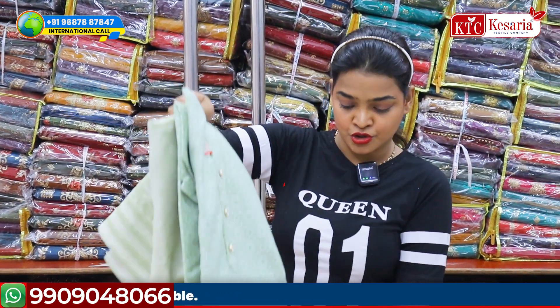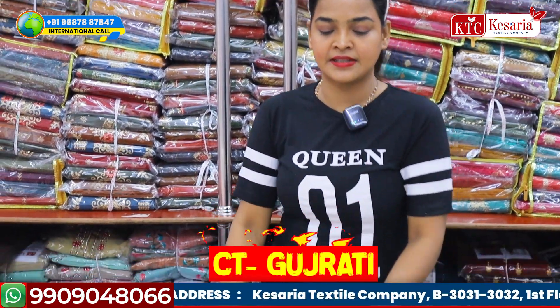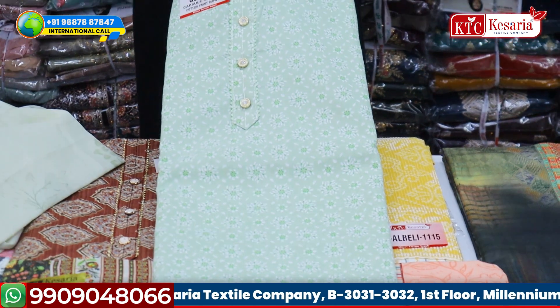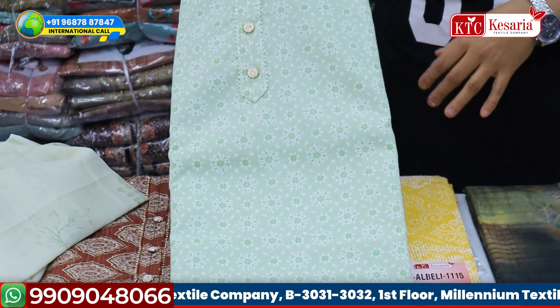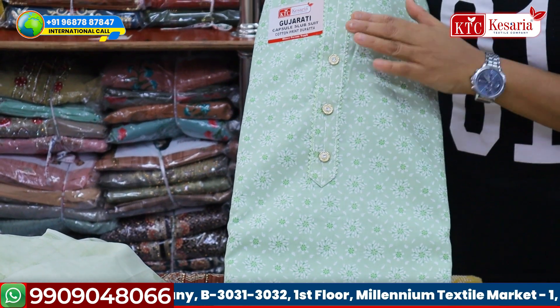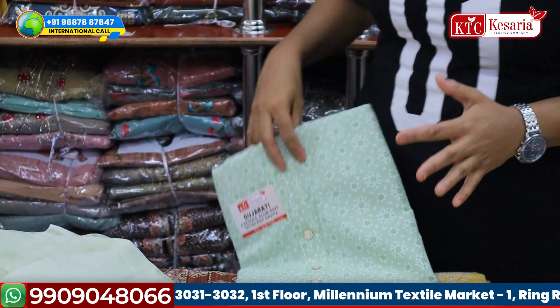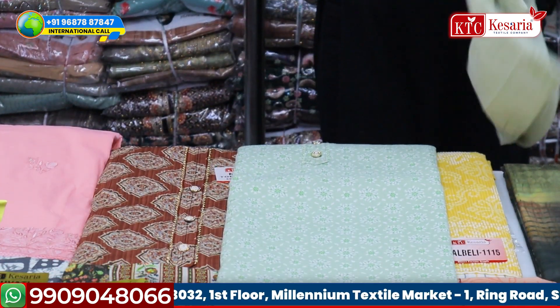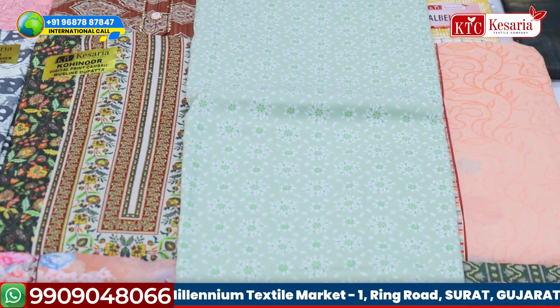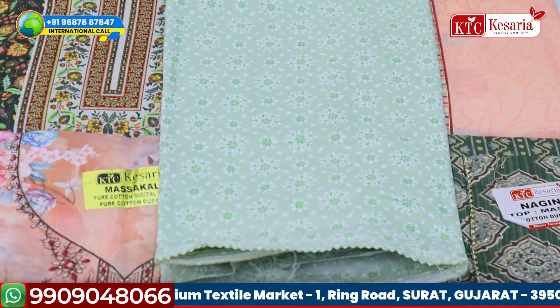Let's pick up this dress — this is also looking very pretty. The name of this particular dress is Gujarati. It is pure cotton based with a simple, pretty design. The color itself speaks a lot because it is a pastel green color with a beautiful simple button. There are people who really like sober prints, pastel colors, and yes, this particular piece is for them.